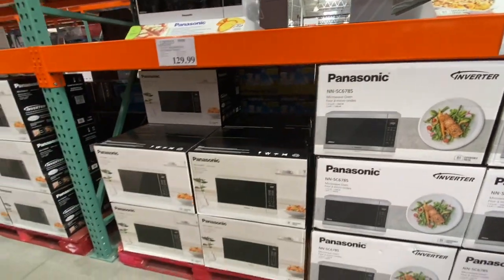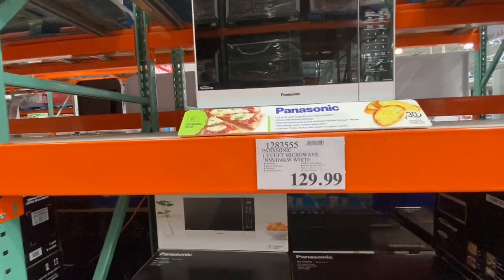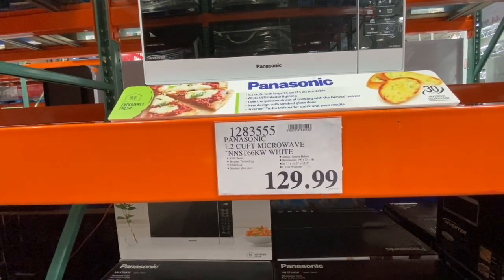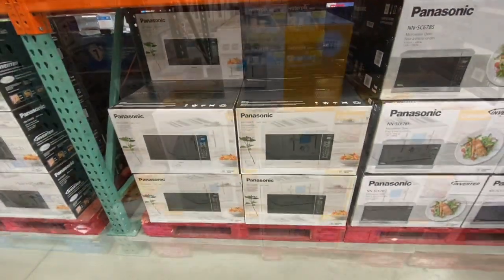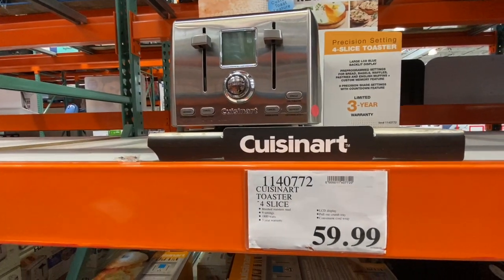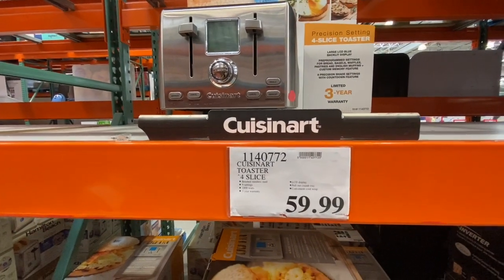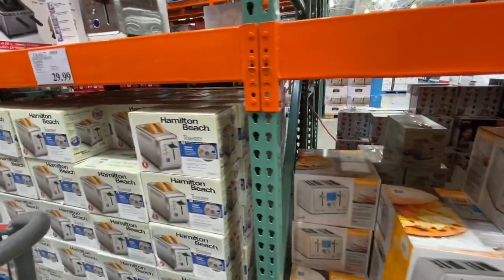Coming over to kitchen gadgets — the Panasonic 1.3 cubic feet stainless steel microwave was 179.99. The white Panasonic 1.2 cubic feet microwave with a digital blue LCD screen was 129.99.